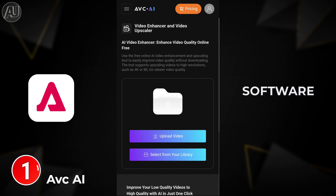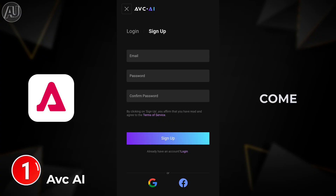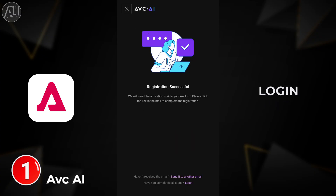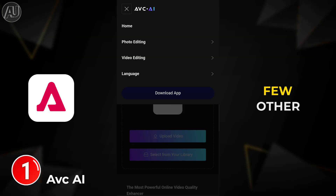AVC.AI from AVC Labs is the professional software. First time you need to sign up. Once the verification is done, come back and log in to AVC.AI. Once you log in, you will get 20 credits free of cost.